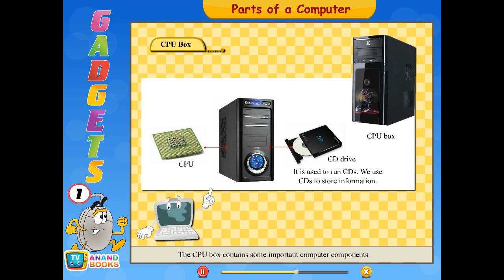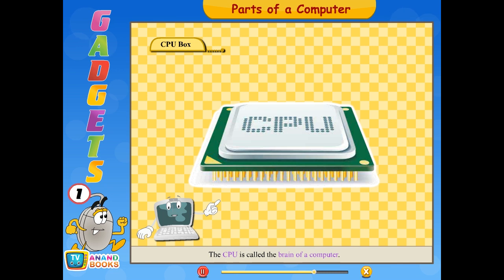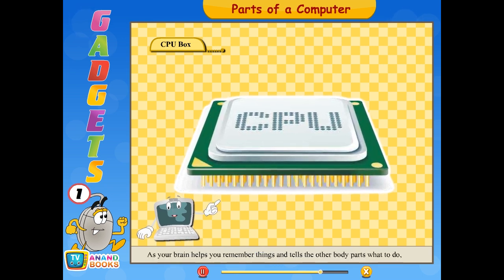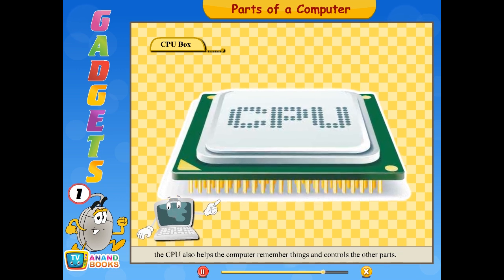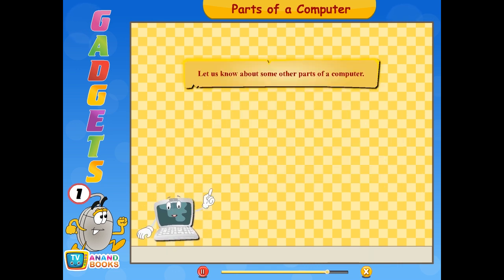The CPU box contains some important computer components. These components help the computer remember things and work properly. The CPU box contains the CPU and CD drive. The CD drive is used to run CDs, and we use CDs to store information. A CPU is also called a processor. The CPU is called the brain of a computer — it stands for Central Processing Unit. As your brain helps you remember things and tells other body parts what to do, the CPU also helps the computer remember things and controls the other parts.